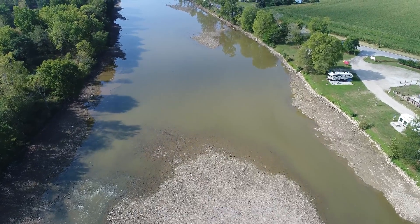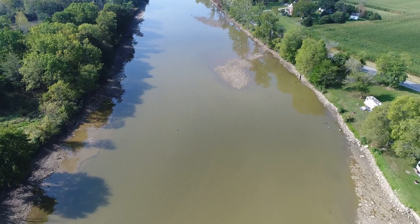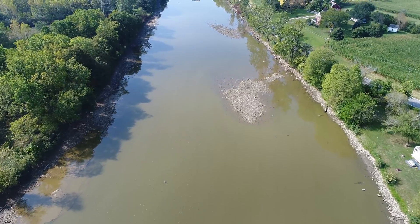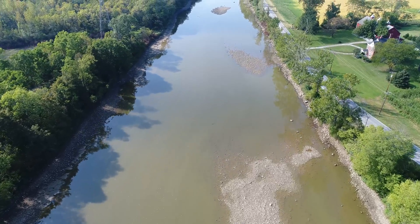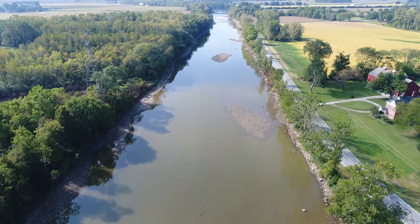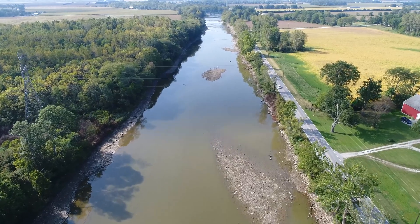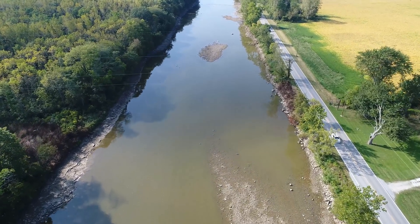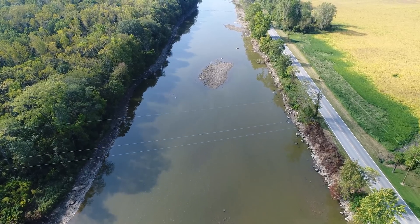I'm past the campgrounds now, a little bit of a deep spot. Getting close to where the backup of the water was — this is about as far as it did come back. We've got to make sure we get up and over these power lines. I don't want to nickname my drone Sparky.